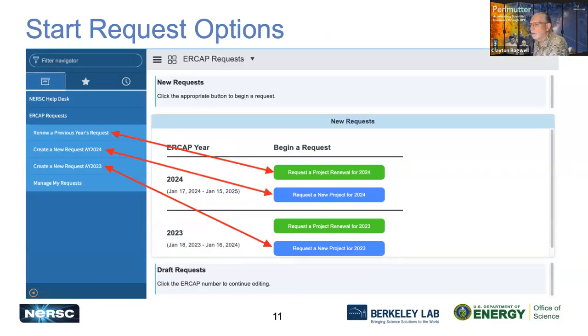There are also other links that correspond to the buttons on the dashboard. If you want to renew a previous request for 2024, you can select the top green button. If you don't have a project yet, you can still submit a new request for 2023 using the bottom button. And if you don't need time for this year but want to start in 2024, you can use the middle blue button to start your 2024 request.